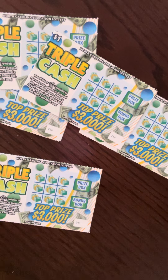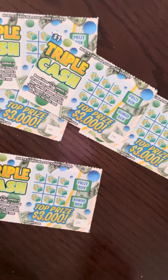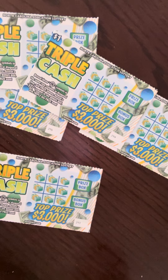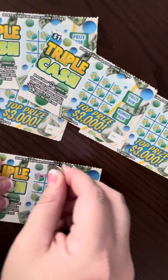All right, we have the new scratch-offs for North Carolina Lottery for first Tuesday. They are out early. So this is the dollar Triple Cash. We're going to look for three money symbols either in a row — it's basically a tic-tac-toe. I'm looking for a three-times symbol in the prize box.